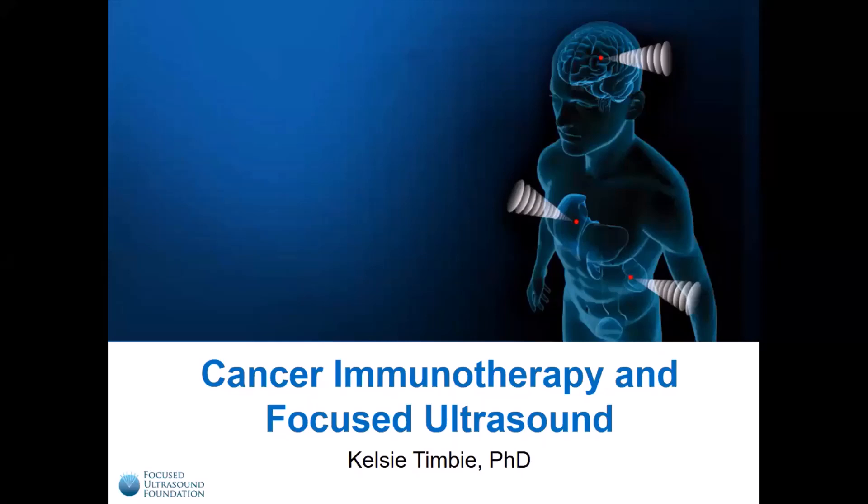My name is Kelsey Timby, and I work for the Focused Ultrasound Foundation, a non-profit dedicated to saving millions of lives around the world by accelerating the development and clinical adoption of Focused Ultrasound. I'd like to provide an introduction to cancer immunotherapy and Focused Ultrasound.